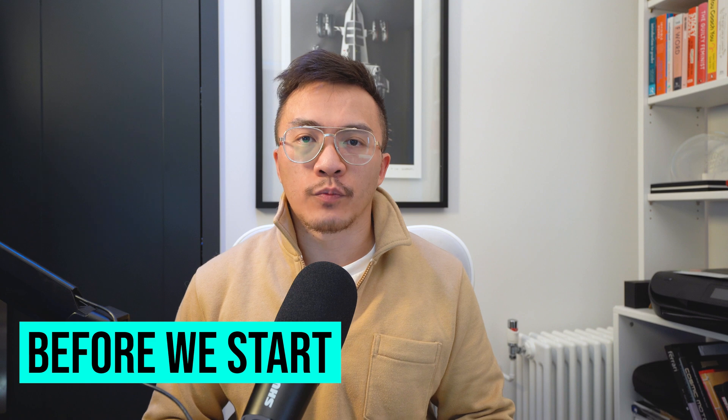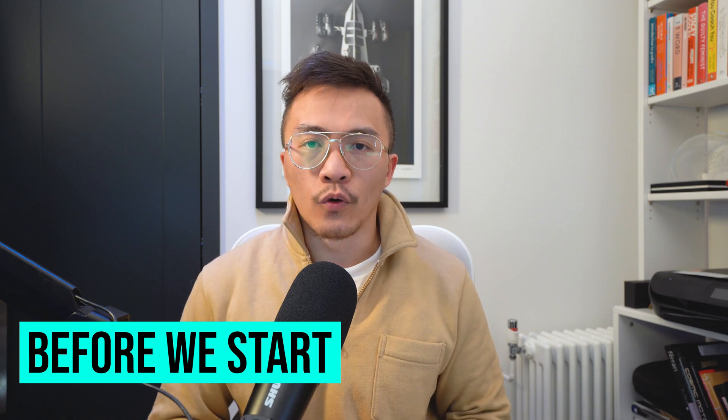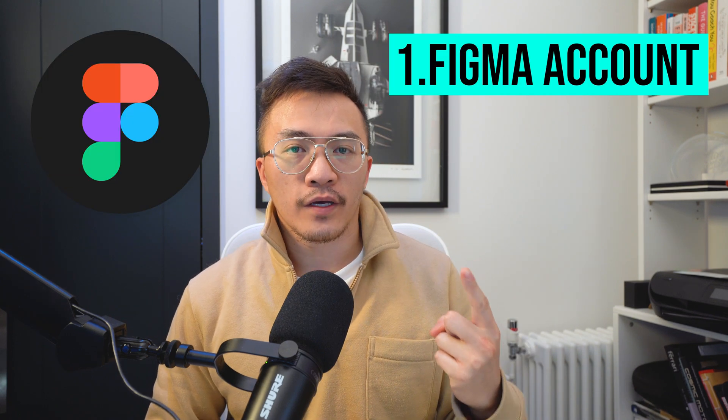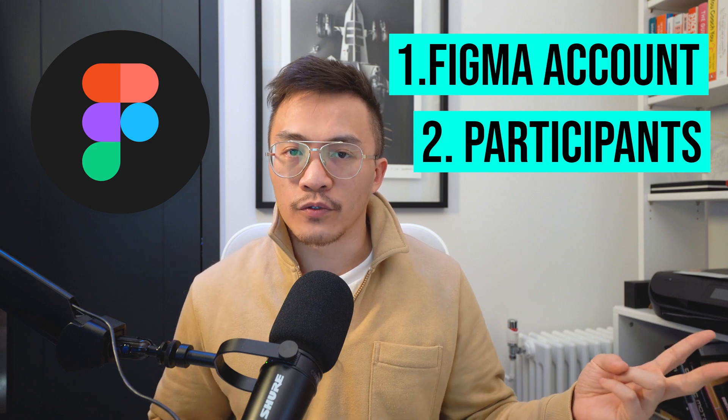I want you to set aside four hours per day — it could be one hour in the morning, one hour in the afternoon, and two hours in the evening. The two things you need are: one, a Figma account, and two, some people to test with — ideally up to five. These could be friends, family, anyone with some free time available to help you conduct user tests.